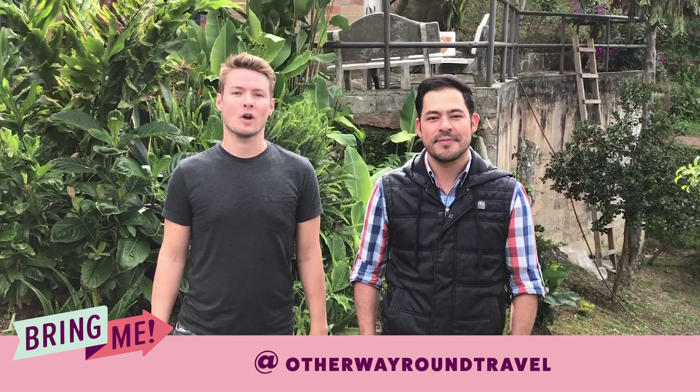Hey, I'm Steve and I'm Julián. We're from All The Way Around Travel and today we're going to show you the best food of Medellín. Vamos, let's go.